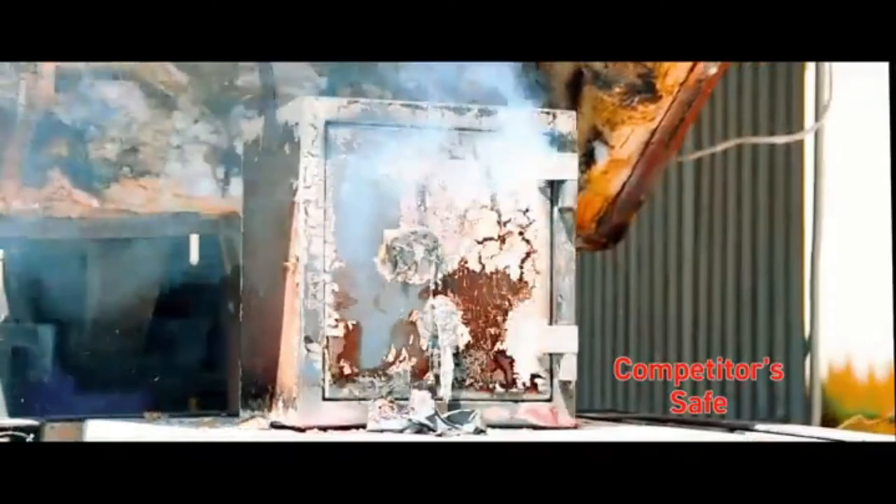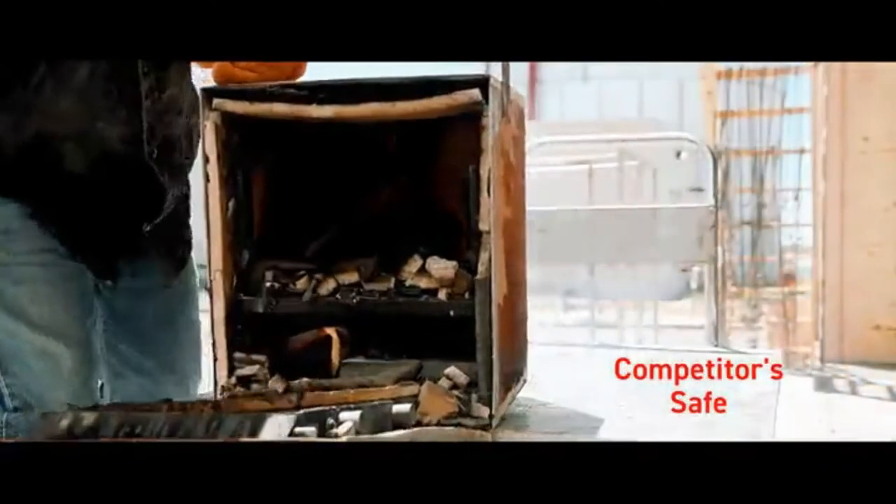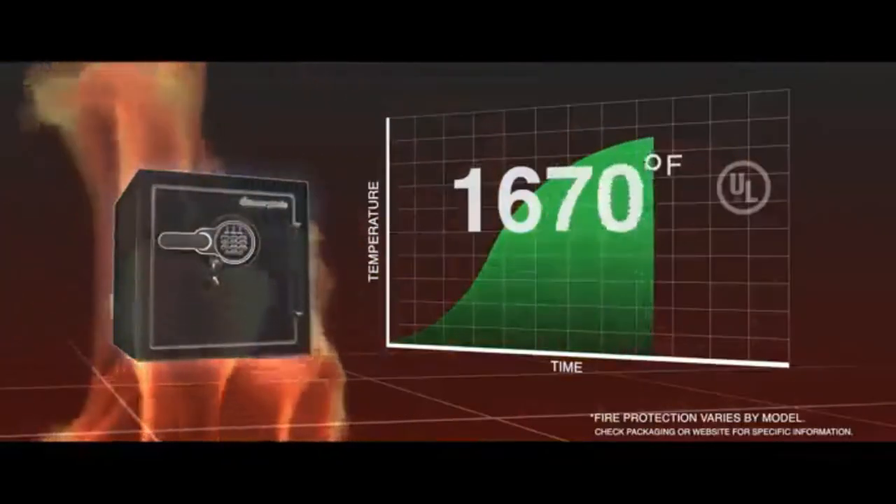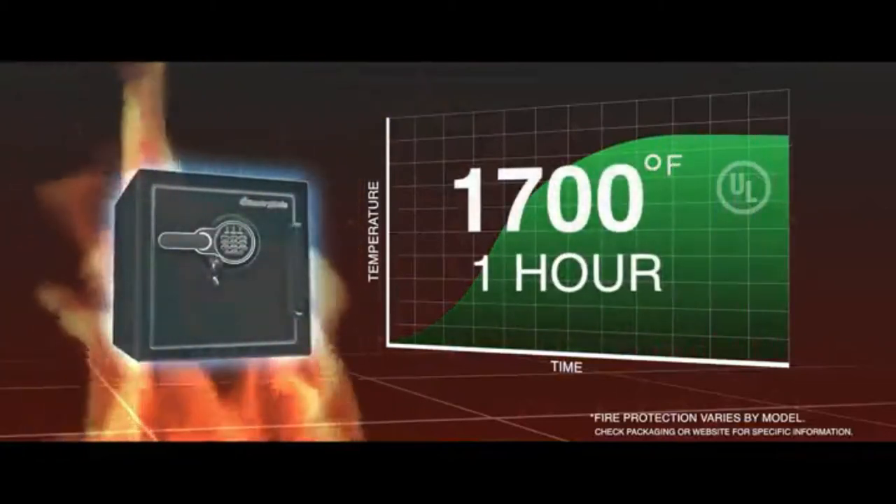Independent tests show that not all competitive safes offer adequate fire protection. CenturySafe fire safes are designed, built, and tested to meet tough UL standards for one full hour of actual fire exposure.